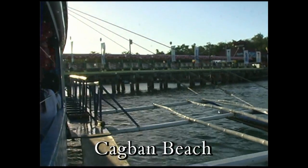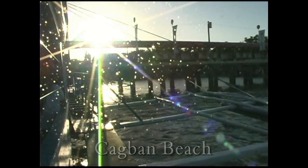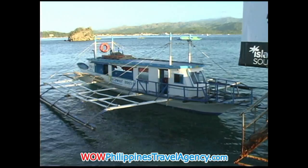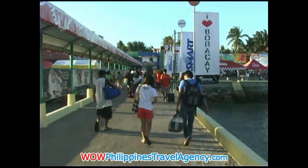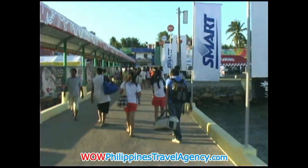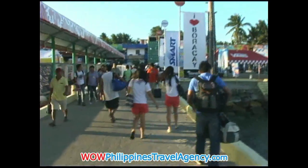As you can see here, we've arrived at Cagban Beach and we're pulling up to the docking area with the bonka boat. Soon we'll be walking down the dock to where we'll meet our van that will take us on to our resort. We're on the dock now, walking down toward the receiving area where we'll meet our van.